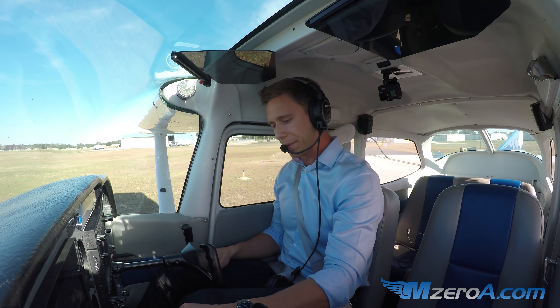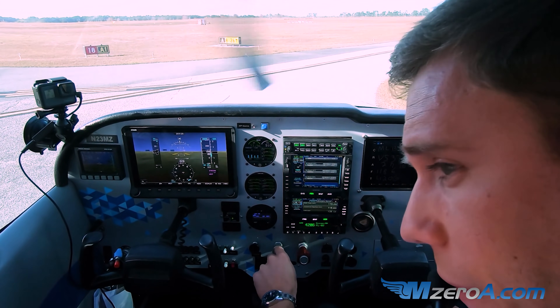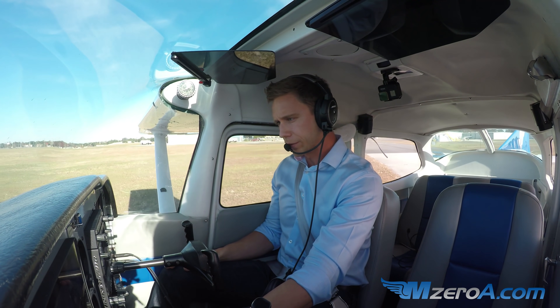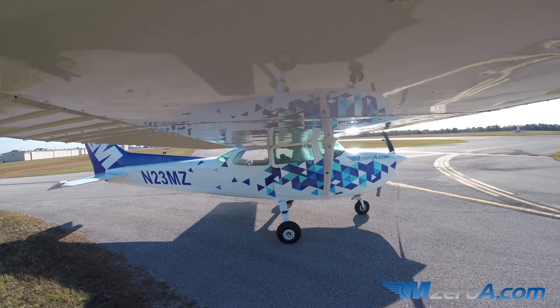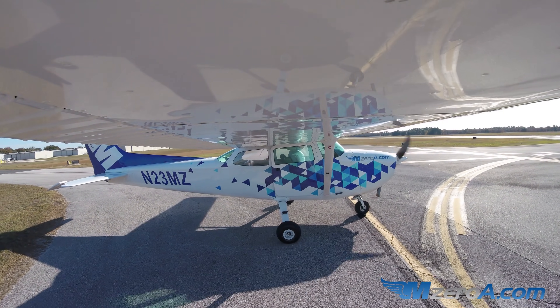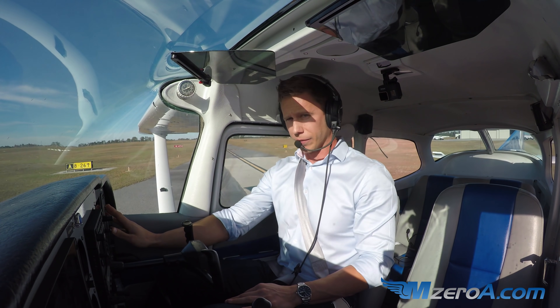Run-up is complete — everything looks great. I'm going to inch over here. Ground asked me — a little different, but everybody's different — ground asked me to give him a call first when I'm ready to depart. Ocala ground, 23 Mike Zulu is run-up complete. — 23 Mike Zulu, very good, contact tower. — Tower, thanks. That was interesting. Over to tower.